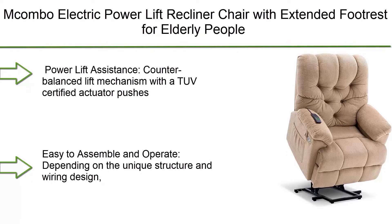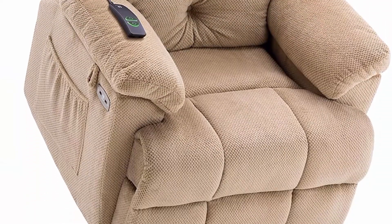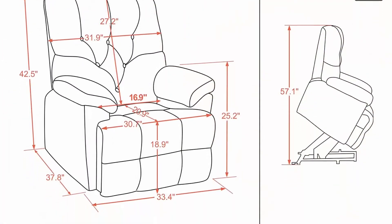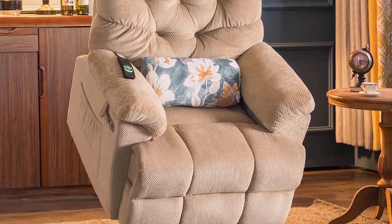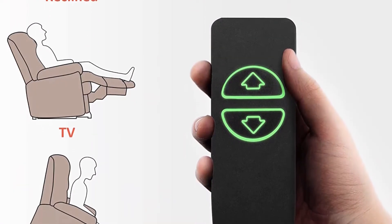Top 3: Macombo Electric Power Lift Recliner Chair with extended footrest for elderly, 3 positions, wide leg rest, hand remote control, USB ports, 2 side pockets, fabric 7575, beige. The counterbalanced lift mechanism with TUV Certified Actuator pushes the entire chair up to assist the user to stand up easily — an ideal solution for anybody with mobility issues or recovering from surgery. It is easy to assemble with no tools needed, taking about 15 minutes. You can adjust the chair using two lighted buttons on the new design hand remote.